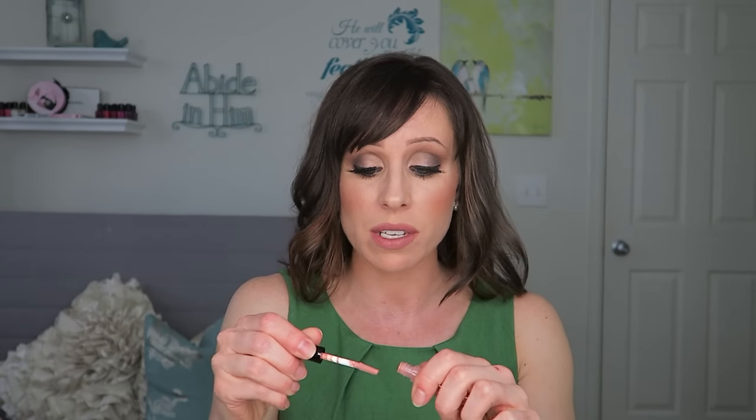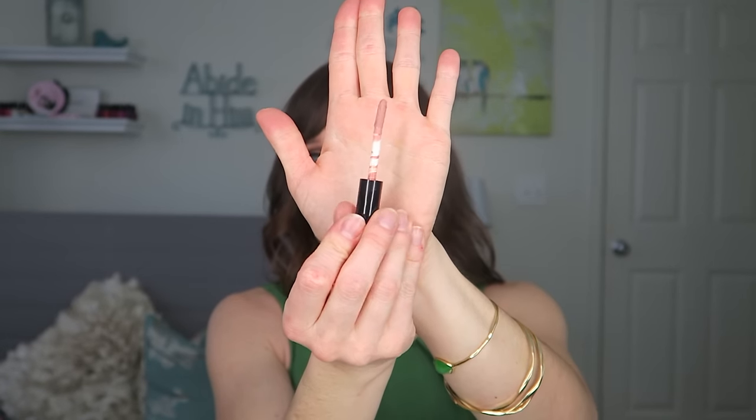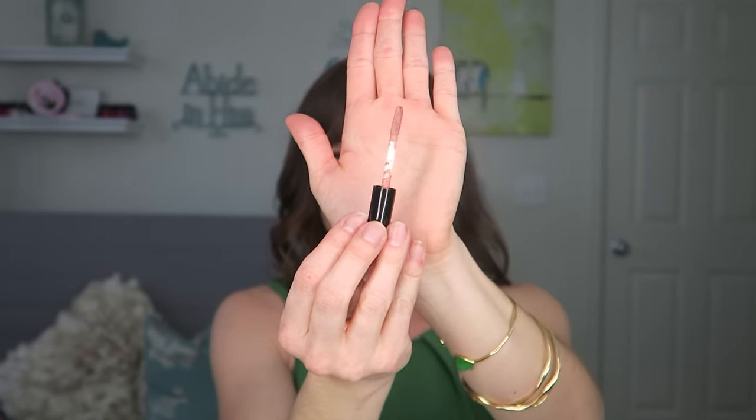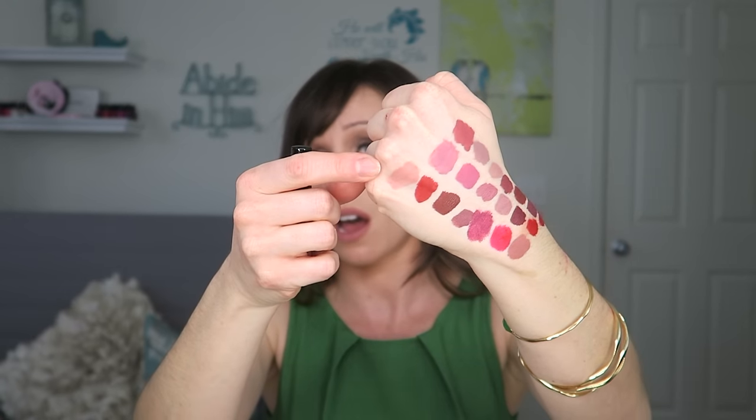The last couple things I have — I really don't like this one. This is the Tarte Tarteist lip paint. This doesn't stay on at all. It's a mousse-y formula. This is the color Namaste — the color is stunning. I was shocked how quickly this wore off on me. The wand is kind of bent — it came in a little sample kit. They have some pretty colors, but I can't get with the formula. It's very mousse-y and whippy — even swatching it, it's a little patchy. The color is stunning but it's just not great.